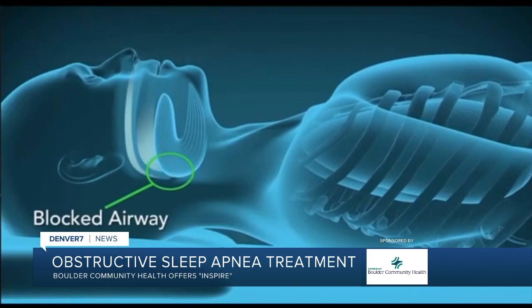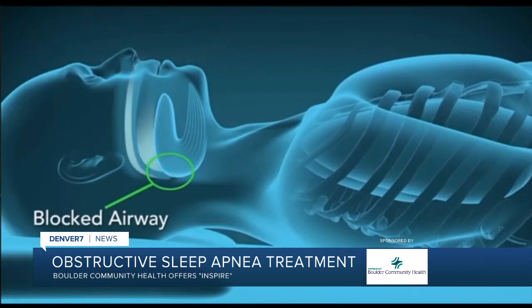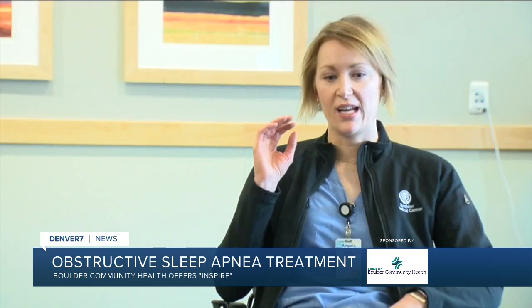We spoke with Dr. Angie Paddock, an ear, nose and throat doctor with Boulder Community Health, about a unique procedure to treat obstructive sleep apnea. It's called Inspire. Boulder Community Health offers the procedure for patients who don't do well with a CPAP machine. It's an outpatient surgery that corrects the issue that blocks the airways.